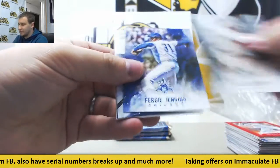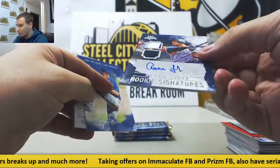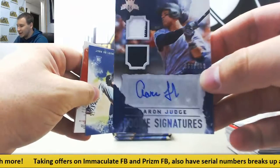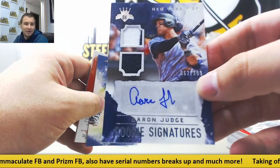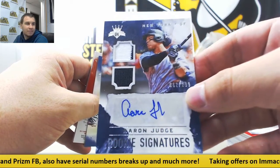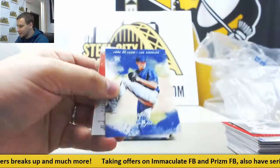There's our first hit! It's going to be none other than All Rise, 62 of 299 — Dual Jersey Autograph, Aaron Judge. Very nice right there. Just saying his name about a minute and a half ago — very nice hit.